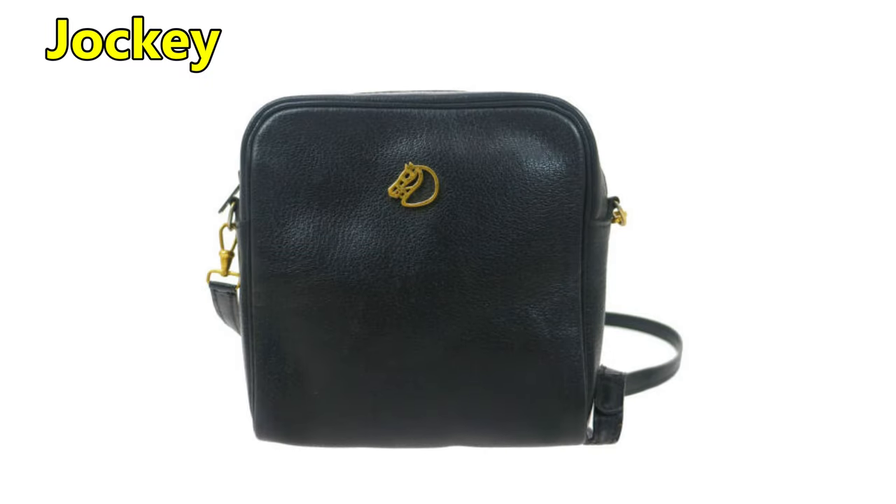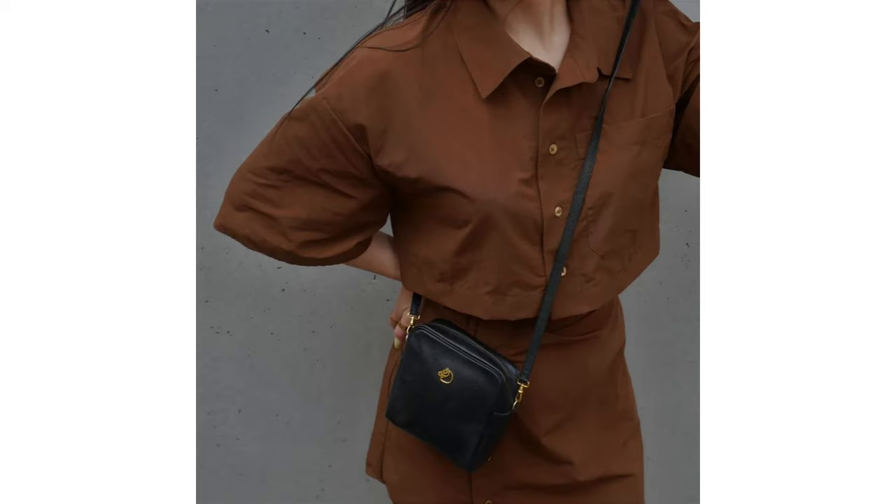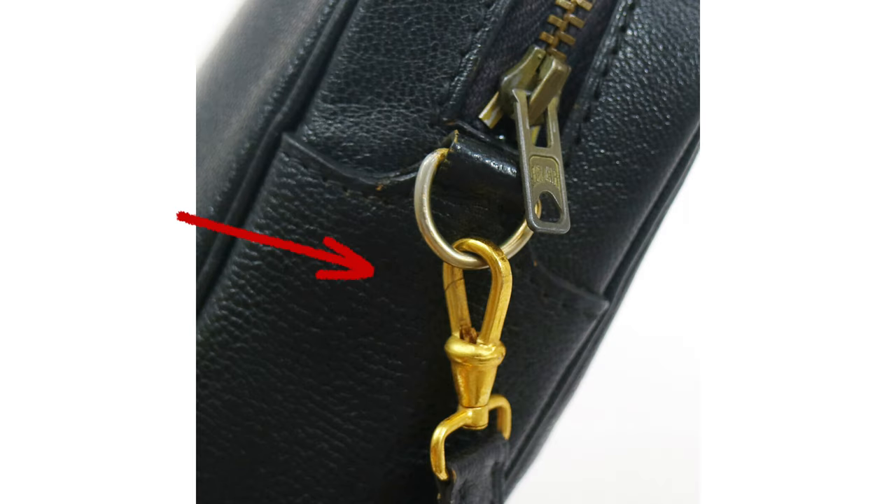Bag number two is called the Jockey bag. This is a really great mini crossbody bag — just check it out in the mod shot, how cute does that look! It's got a square shape with the jockey logo on the front. The interior is fully lined with just one compartment. From the side, it appears to have a detachable strap — it doesn't appear to be adjustable but it does appear to be detachable, and I absolutely love that because I love the freedom of switching out straps to make the bag work for you.